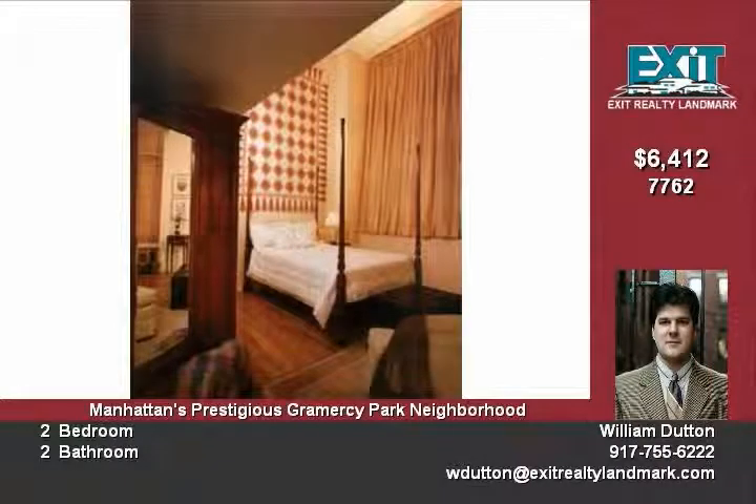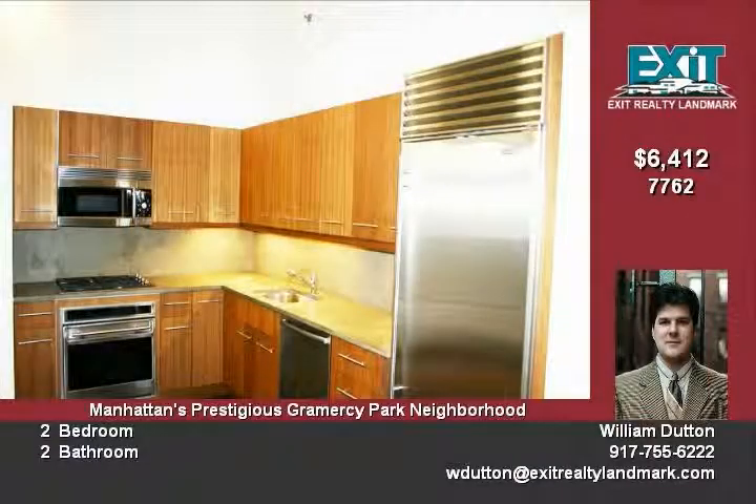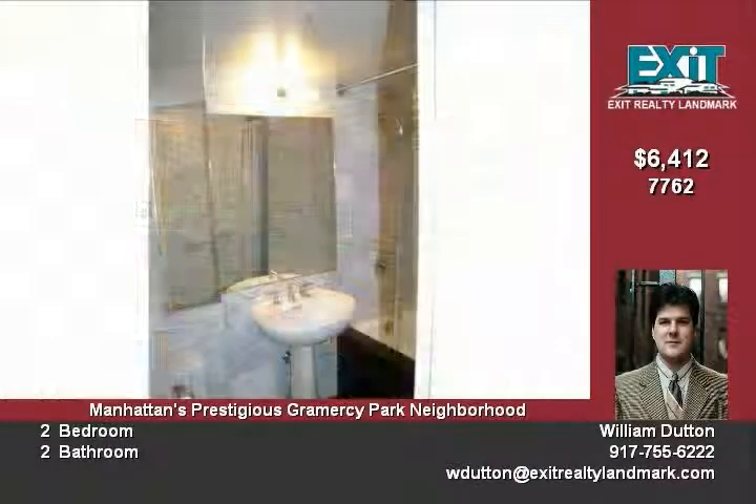Spectacular newly restored marble entrance vestibule and lobby. 24/7 doorman announces visitors and accepts deliveries. Valet and maid services available.